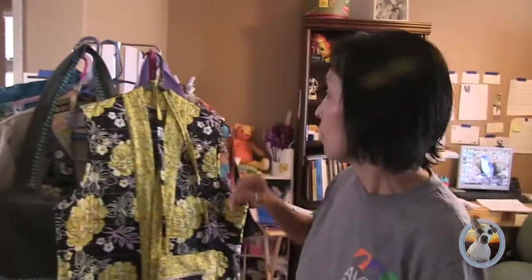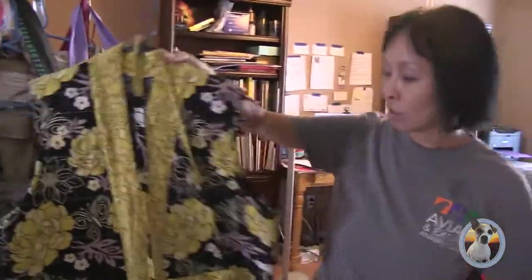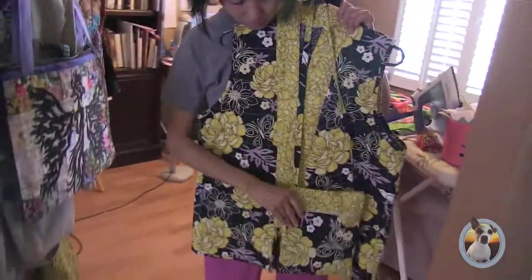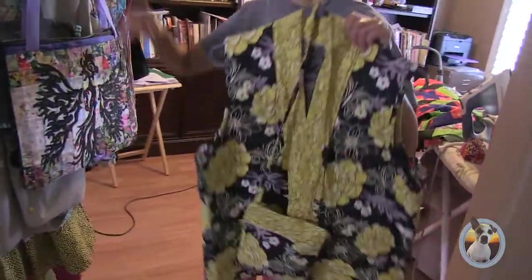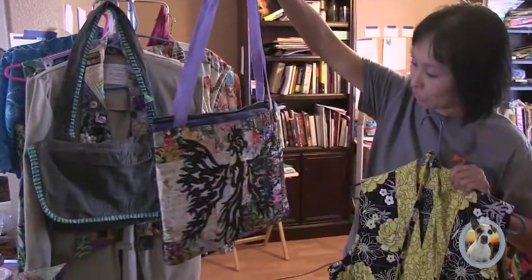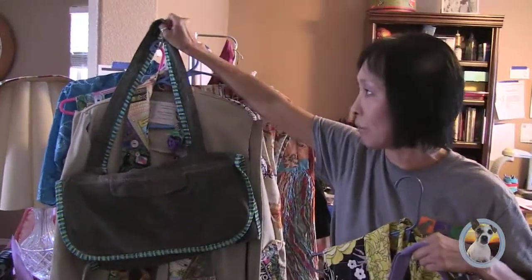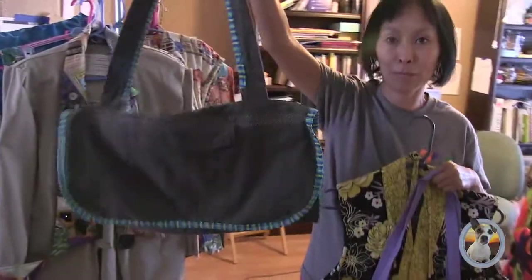These are some of my wearables. I can do clothing construction — this is a vest I made with a companion purse to match. This is an applique Phoenix bird I made. And this is just a handbag I made out of a pair of men's slacks. And this is the Hawaiian quilt.